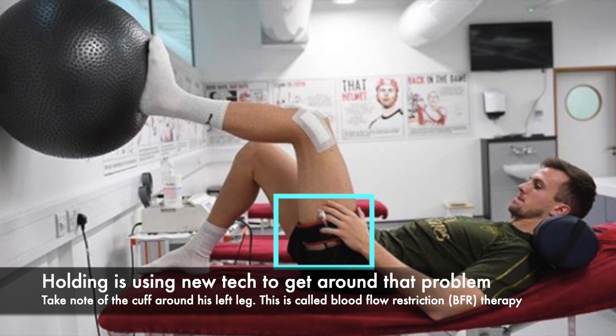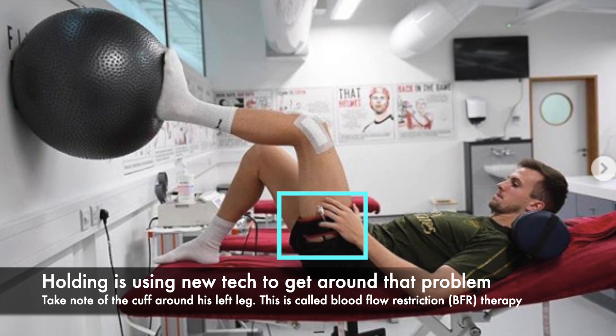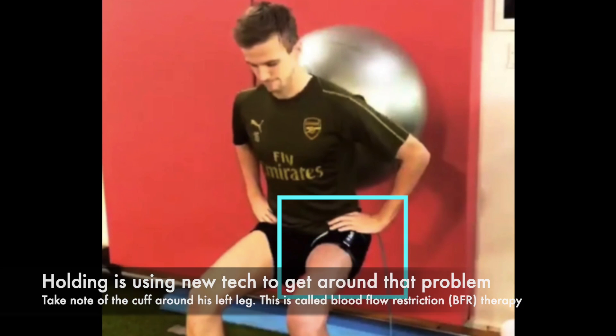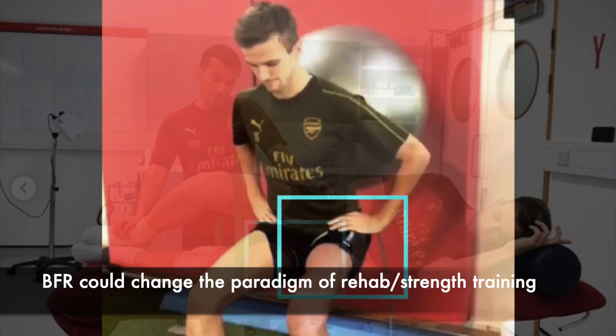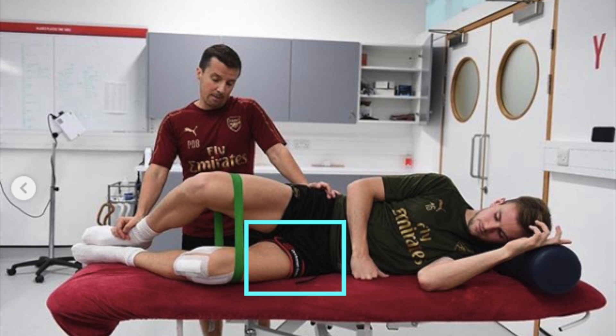Now, I want you to look at these pictures again. You can see how there's a cuff around his left thigh. This cuff is known as blood flow restriction, or BFR therapy. And this therapy may be changing the paradigm of rehab.